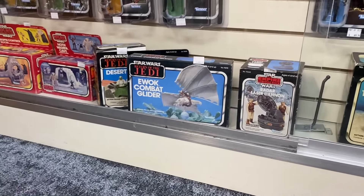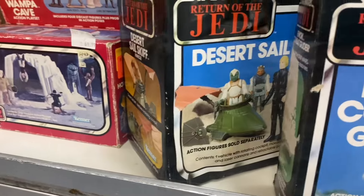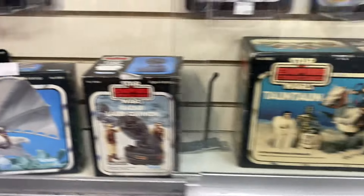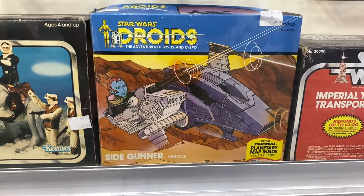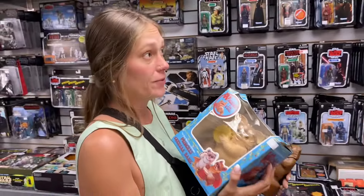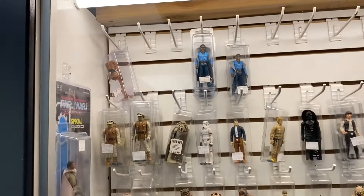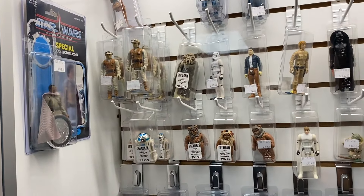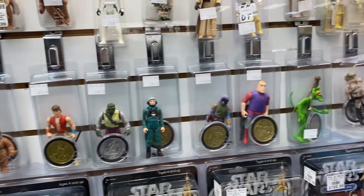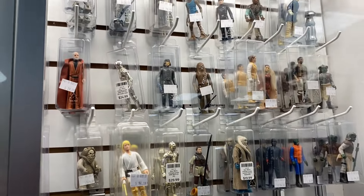Here we are at a display case with vintage Star Wars items in the box, which is really cool. There's the desert sail skiff — I might end up getting that just to add to the Jabba collection. I also see EV-9D9 in there, headless and missing an arm. They've got some Ewok cartoon figures and Droids series figures, which kind of blew my mind.